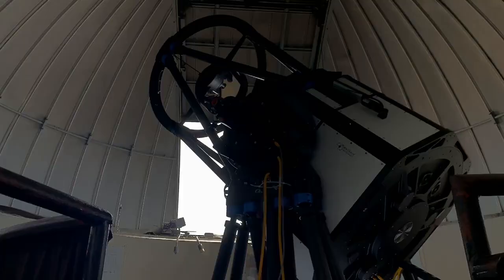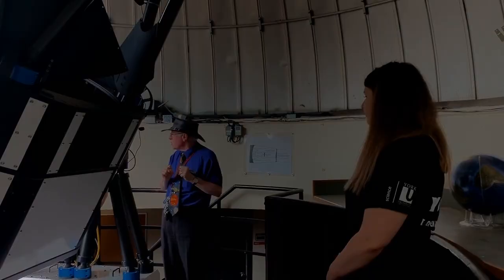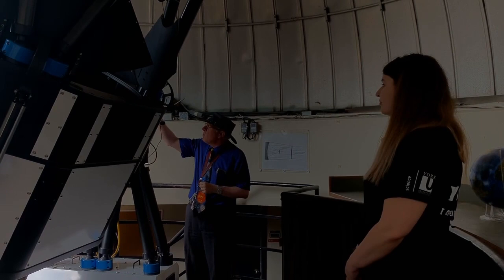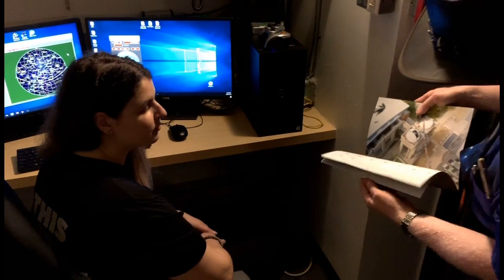This one-meter class telescope, which is in fact the largest on any university campus in Canada, allows our first, second, and third year students to conduct research activities like laboratory environments, so it complements their lectures. In first year, we get students to go out and observe the moon.